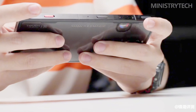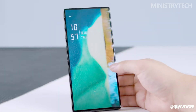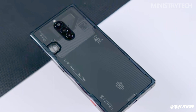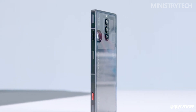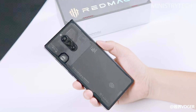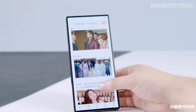The device incorporates built-in dual X-axis linear motors, ensuring enhanced haptic feedback during gaming and other interactions. The inclusion of a 3.5-millimeter headphone jack enables users to enjoy immersive audio experiences without the need for additional adapters or dongles. The back of the device showcases optimized air ducts and textured detailing, with a metal upper cover that increases the heat dissipation area while providing a sleek and streamlined appearance.